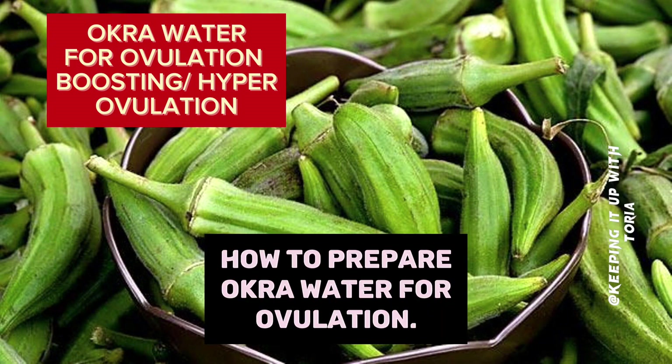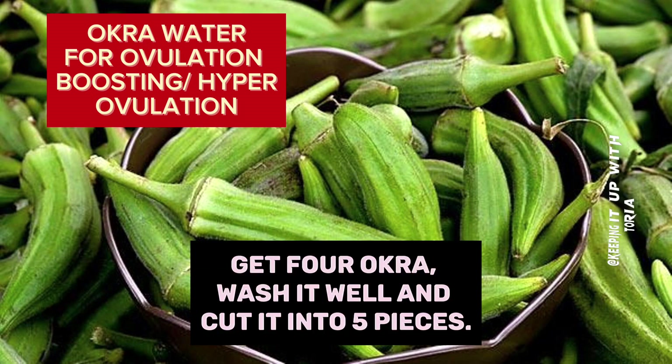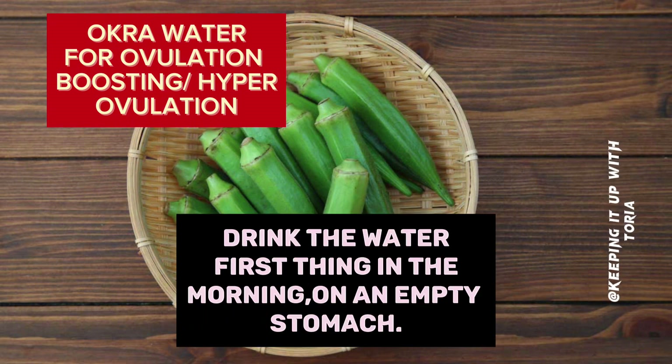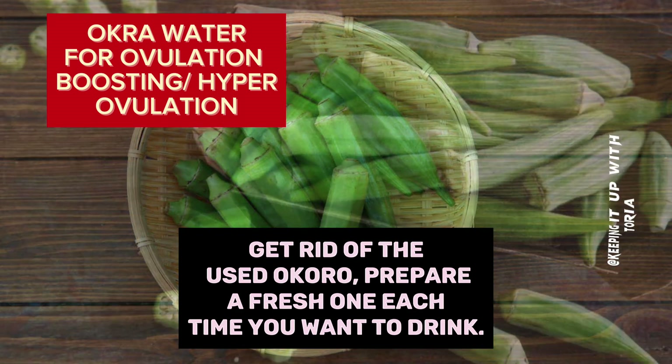How to prepare okra water for ovulation: Get four okra, wash it well and cut it into five pieces. Soak it with water overnight, then separate the okra from the water. Drink the water first thing in the morning on an empty stomach. Get rid of the used okra and prepare a fresh batch each time you want a drink.